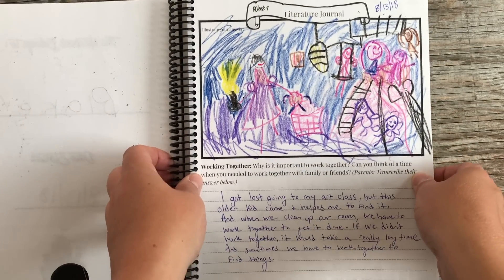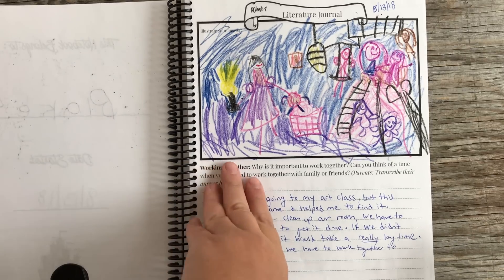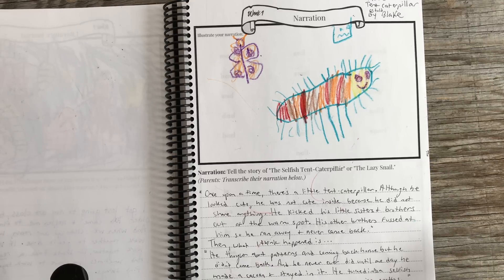The very first thing in the notebook is the literature journal entry. There's a prompt you read aloud to your child — I always liked to take time to talk with Blake about her ideas before we started her entry. I usually let her draw the picture first because she got a lot of ideas by working through the picture. That's how her brain works; some kids might prefer to tell the story first and then illustrate it — it just depends on your child.